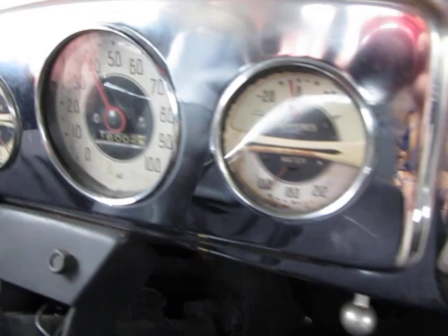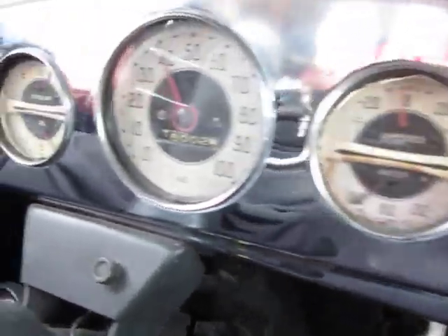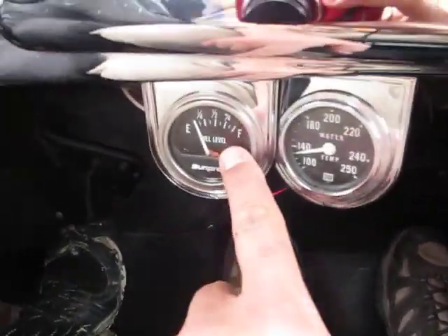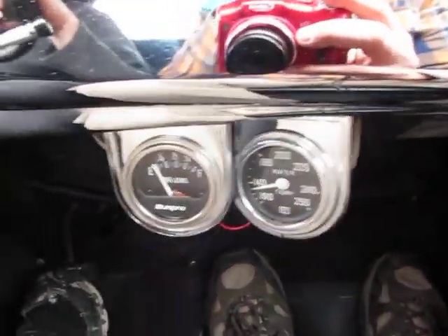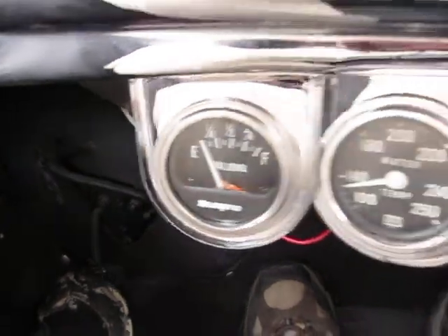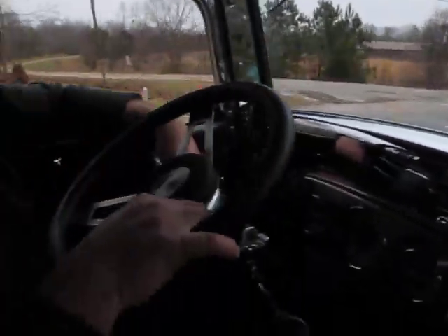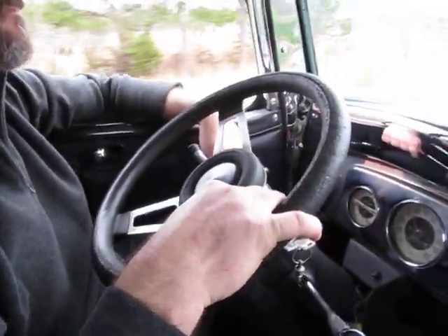The original speedometer is working. Oil pressure gauge is working. The fuel gauge and the heat gauge down here — they are working. We need to stop and get some gas at some point. Drives nice. It's not wandering or anything.